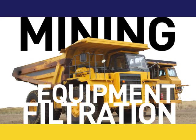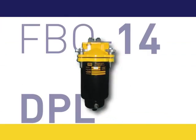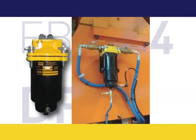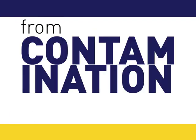Mining equipment filtration: under the harshest conditions, RACOR's FBO-13 DPL fuel filtration maintains fuel filtration and protects fuel injection systems from contamination.